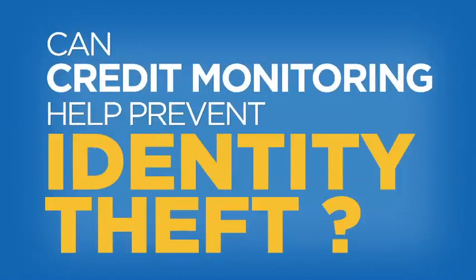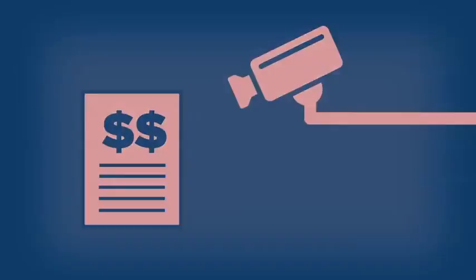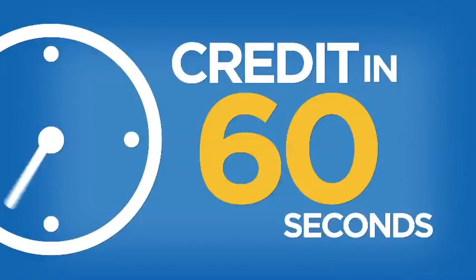Can credit monitoring help prevent ID theft? No, but it might help you catch it early. We'll tell you how credit monitoring works. This is Credit in 60 Seconds.